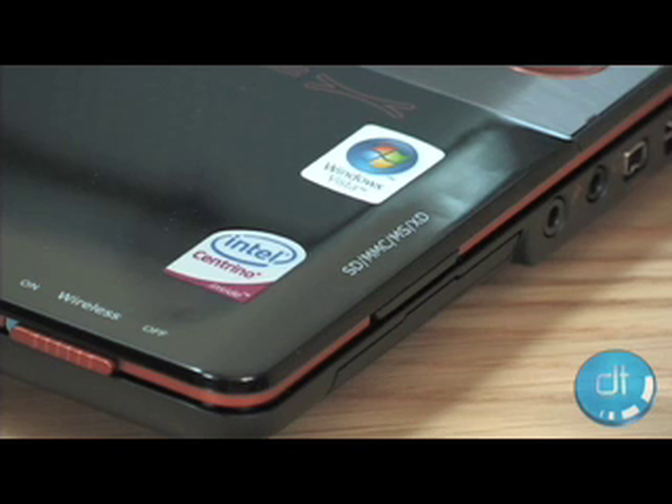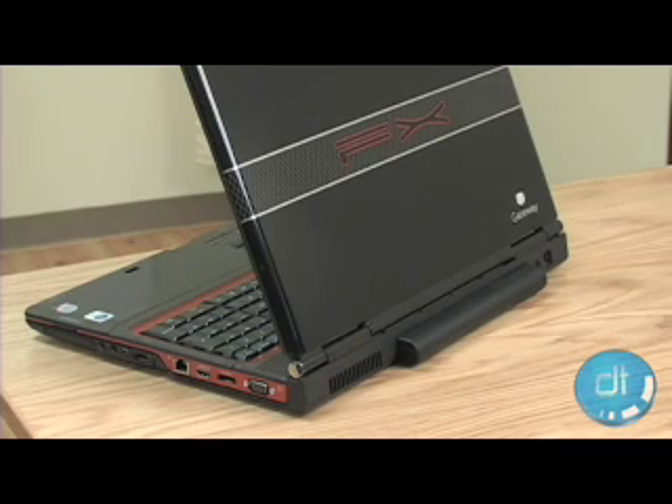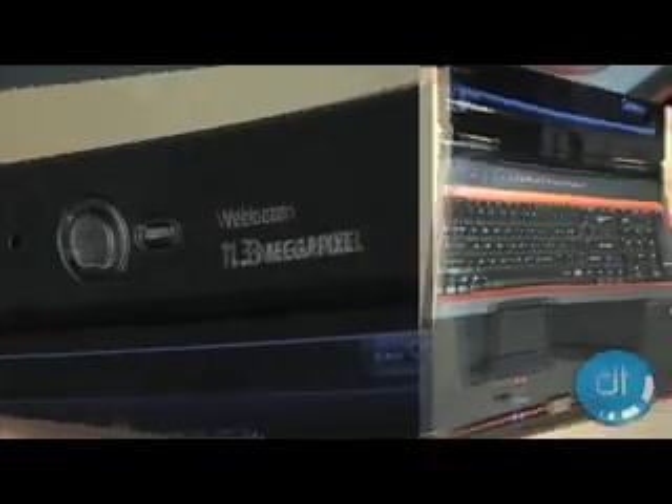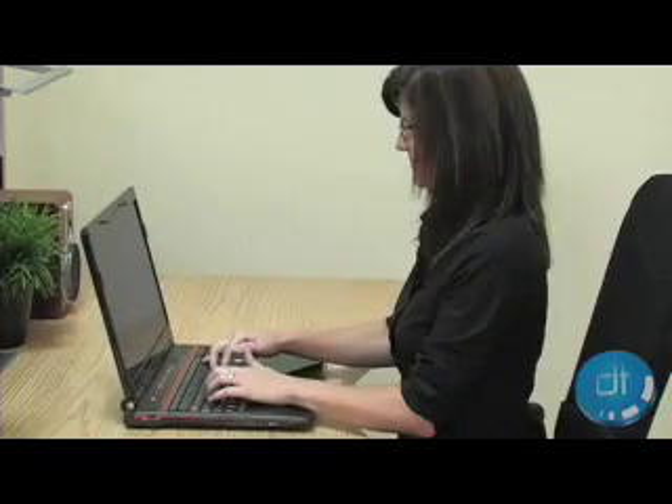Powered by an Intel Core 2 Duo processor running at 1.83 GHz and an NVIDIA GeForce 8800 GTS mobile graphics card with 512 MB of memory, the 6860 also includes 4GB of RAM.